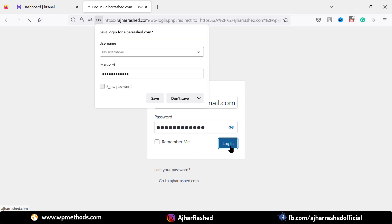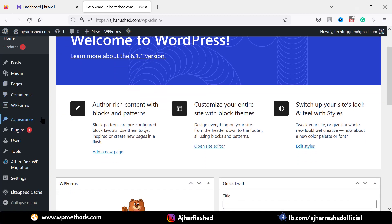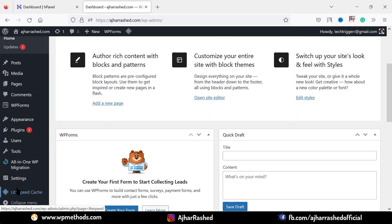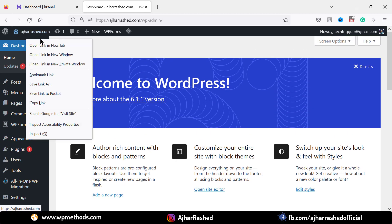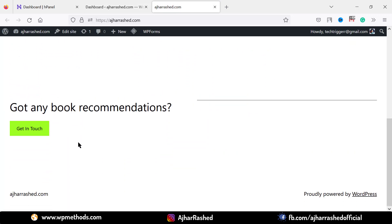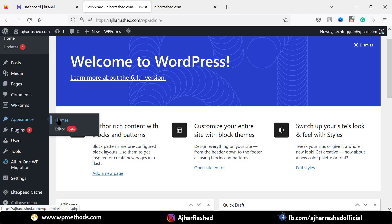You'll get the WordPress login page — type your email address and WordPress password and click on login. We now have our new WordPress dashboard. You can add new themes, install plugins, and manage your website using this dashboard. If you visit your WordPress website by clicking visit site, you'll see the new WordPress default installation theme.